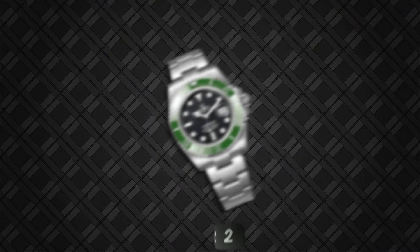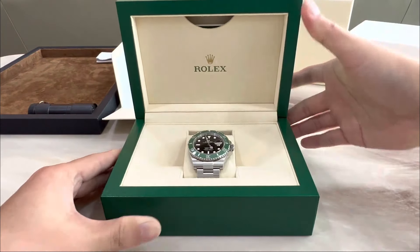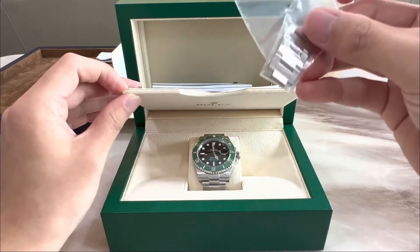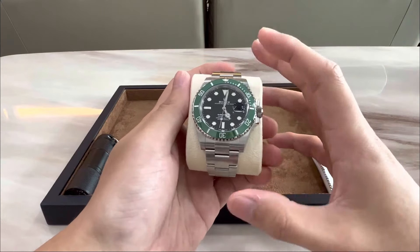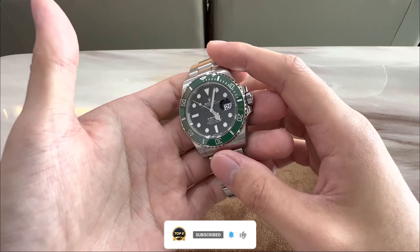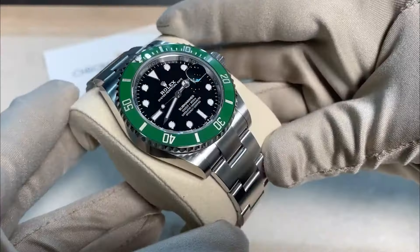In second place is the Rolex Submariner Date, model number 126610LV, affectionately known as the Starbucks due to its striking green bezel. This iconic diving watch, priced at $16,000, is a favorite among both diving enthusiasts and watch collectors. The 41mm Oystersteel case is paired with a unidirectional rotatable bezel featuring a green Cerachrom insert, which not only adds a pop of color but also provides functionality for divers. The black dial with large luminescent hour markers ensures excellent readability underwater, while the date display at 3 o'clock adds practicality.